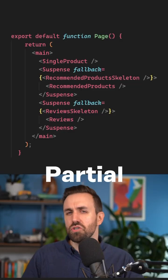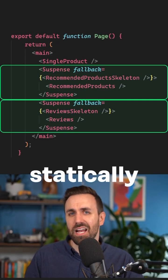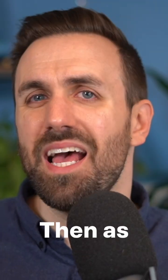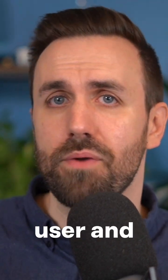Let's look at the code for this. Partial pre-rendering creates a static shell based on the suspense boundaries, statically baking in these fallbacks. That static content gets shipped and quickly rendered. Then as each of these suspense components resolve, they get streamed to the user and render too.